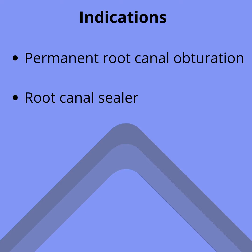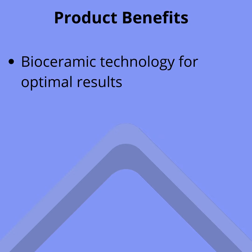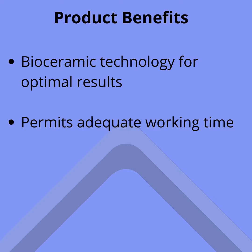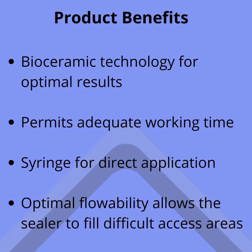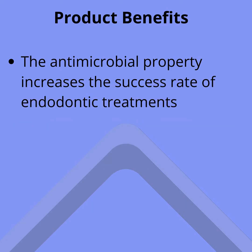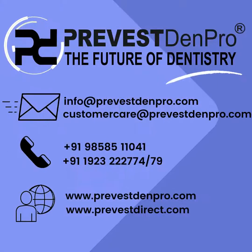Root canal sealer product benefits: bioceramic technology for optimal results, permits adequate working time, syringe for direct application, optimal flowability allows the sealer to fill difficult access areas. The antimicrobial property increases the success rate of endodontic treatments. Radio opaque and non-resorbable.